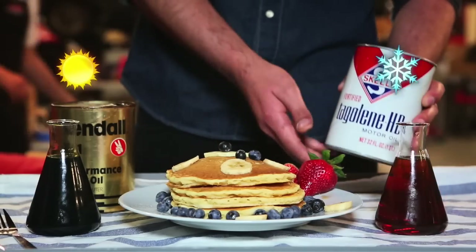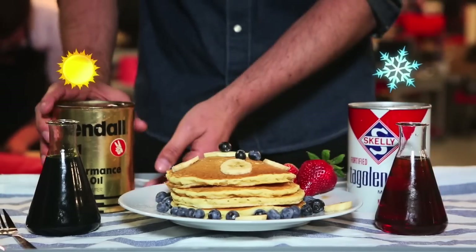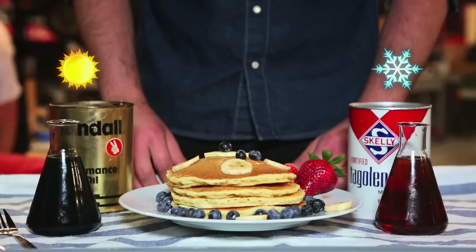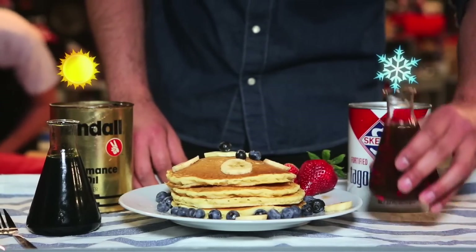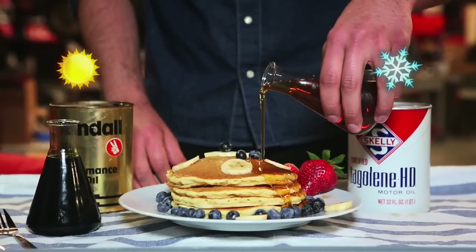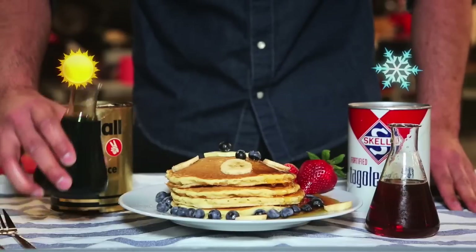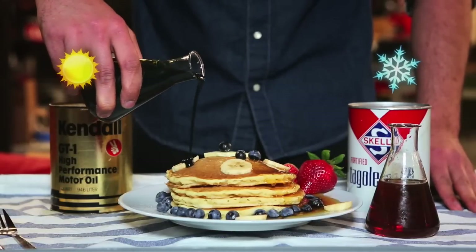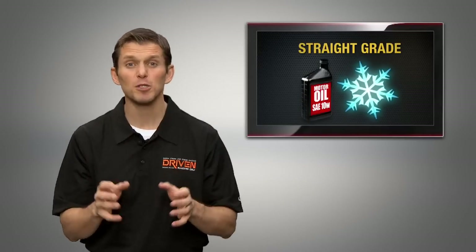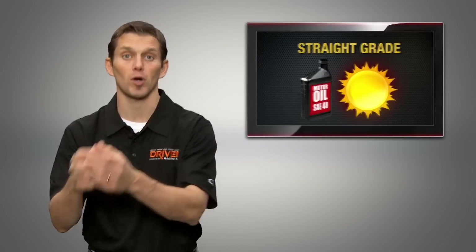Many years ago, we had winter grade oils for cold weather driving and summer grades for hot weather driving. We refer to these as straight grade motor oils. A typical winter grade was a 10W, a light oil that would flow well in cold weather environments. A typical summer grade was a straight 30 that was thick enough to protect your engine in the higher temperatures. Straight grade oils were a challenge because you had to change the oils seasonally to avoid wear problems.